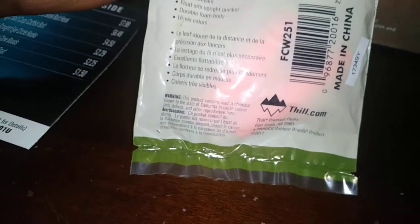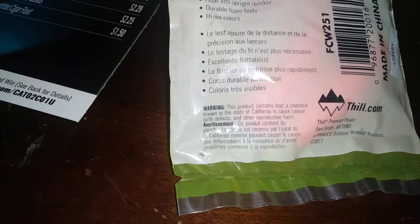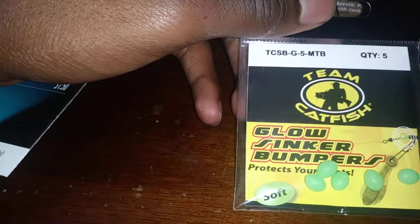Next we have the Fill fishing foam floats, weighted. The purpose for it being weighted is to add casting distance and accuracy — no need for line weights. Floats upright quicker, durable foam body, ultra buoyant. Those were $1.50.